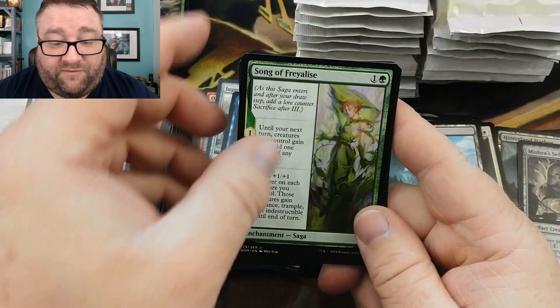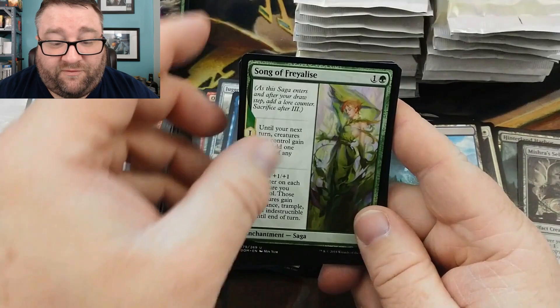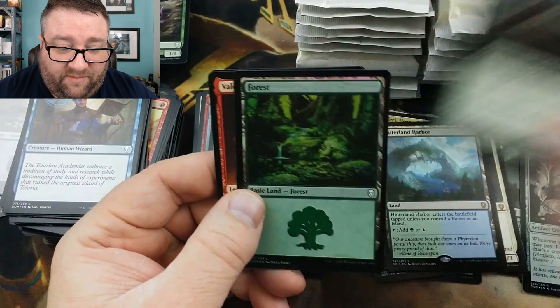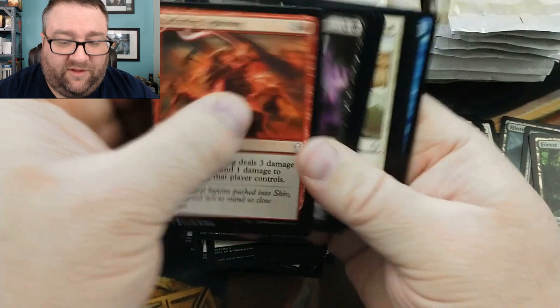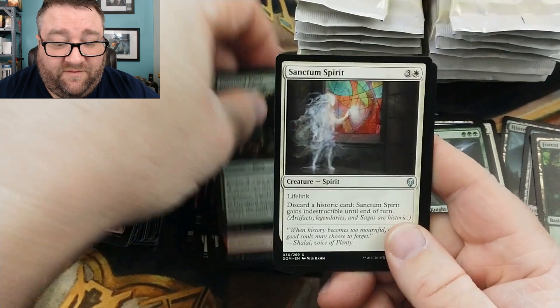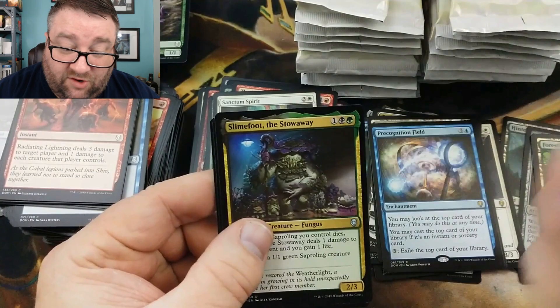We got Song of the Frailties, Flame of Keld, Steel Leaf Champion, and a foil Forest. Your box is turning out to be halfway decent, sir. We're now on to the second stack. Let's see what other wonderful stuff we can pull out for Marcus.